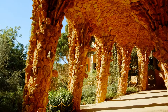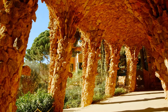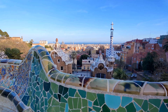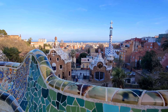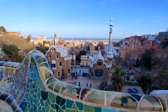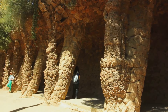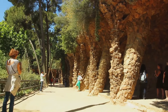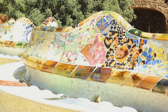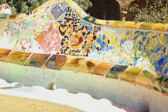Let's escape to the enchanting Park Güell. Nestled high above the city streets of Barcelona lies a vibrant oasis of tranquility. Designed by the legendary architect Antoni Gaudí, it's a masterpiece of creativity and ingenuity — a place where nature and artistry come together in perfect harmony. As you meander through its winding paths, you'll be greeted by a kaleidoscope of colors. Mosaics of vibrant tiles decorate the park, reflecting Gaudí's love for nature and his unique architectural style.